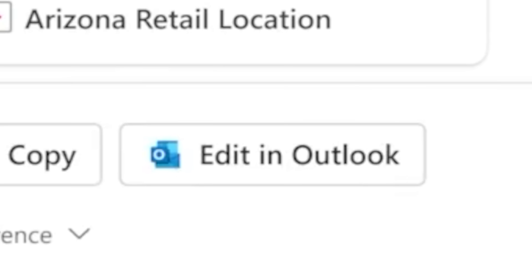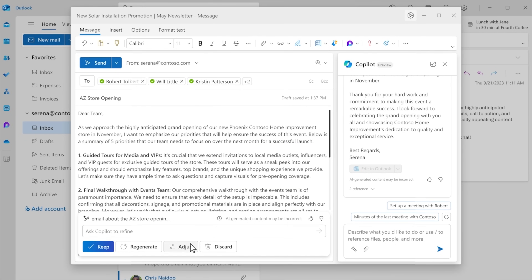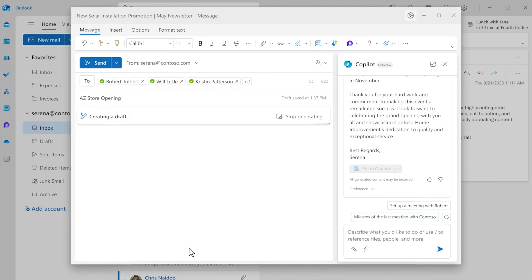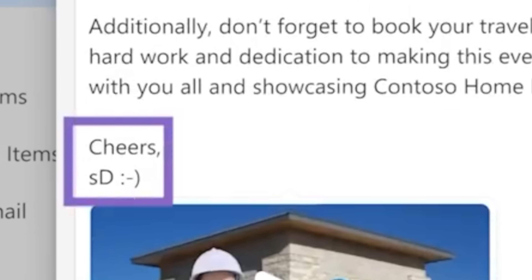Next up is Outlook. The only thing I hate more than reading emails is answering them. Well, they have a new feature called Sounds Like Me — and as you guessed, it sounds like you. By using your previous emails as a template, which is kind of cool but also kind of creepy, it even captures your email signature.